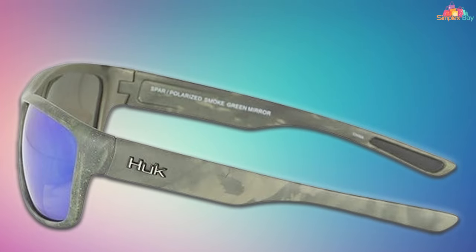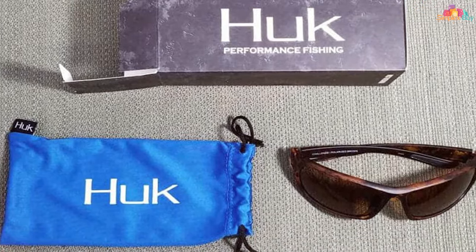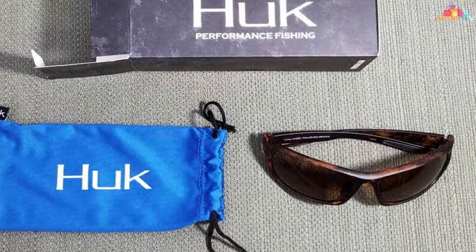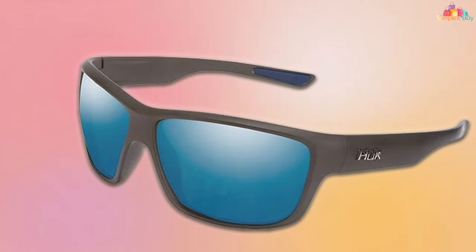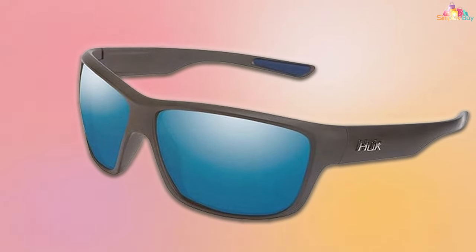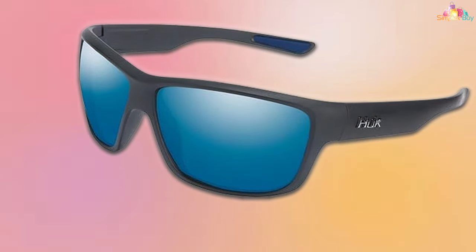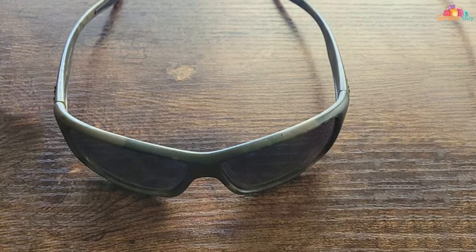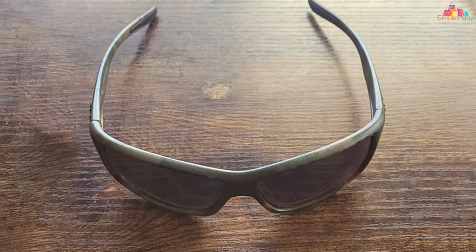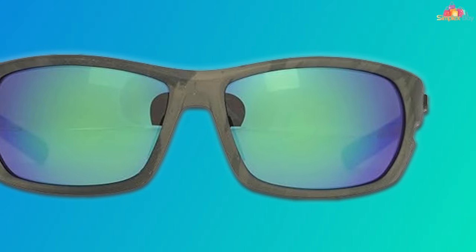The quality of materials used guarantees long-term durability. The lenses are scratch-resistant, ensuring that your vision remains clear trip after trip. The UV protection is top-notch, safeguarding your eyes against harmful rays. In terms of usability, these sunglasses are a breeze — they fit comfortably, reducing the need for constant adjustments and allowing you to focus on fishing. Overall, the HUK Performance Polarized Sport Sunglasses are a solid investment for any angler looking for reliability, functionality, and style.